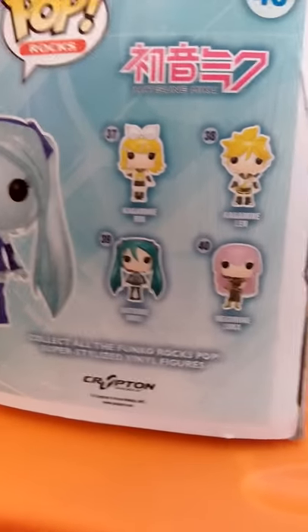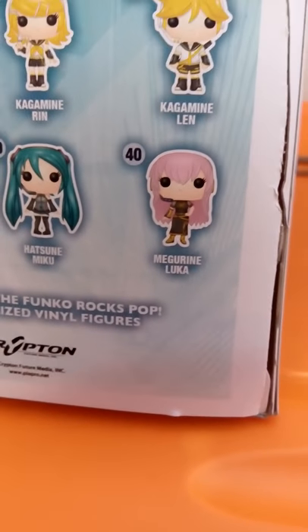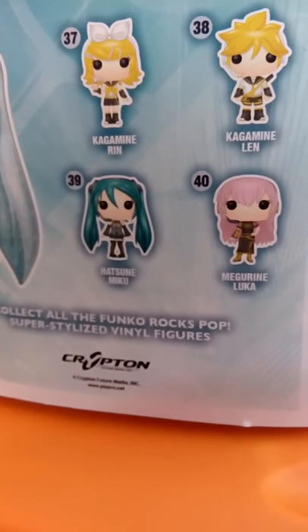Here's her picture, and here are the pictures on the back — let me focus it. There is the regular Hatsune Miku, Megurine Luka, Kagamine Len, and Kagamine Ren. And this is Pop Rocks. Pop Rocks are basically pop figures which look like rocks and minerals.